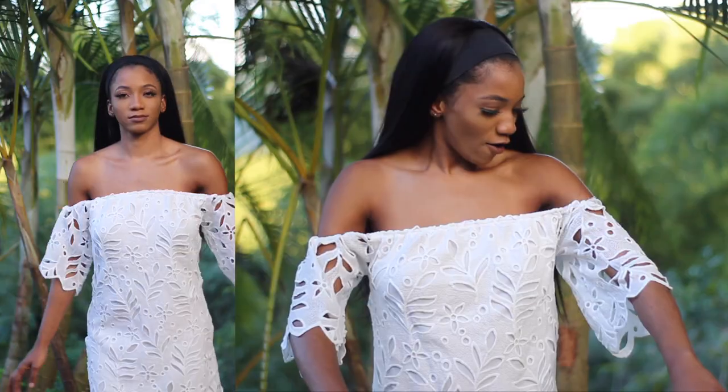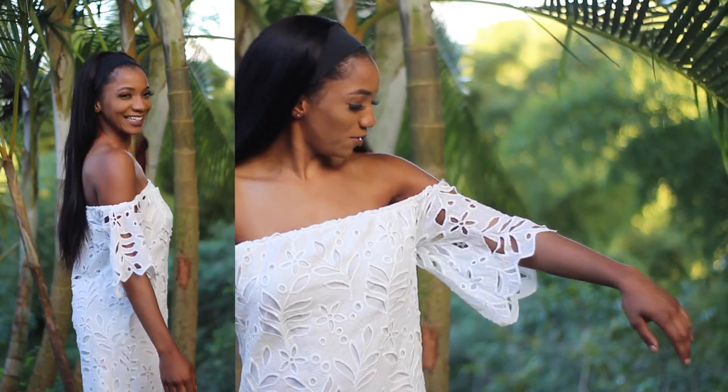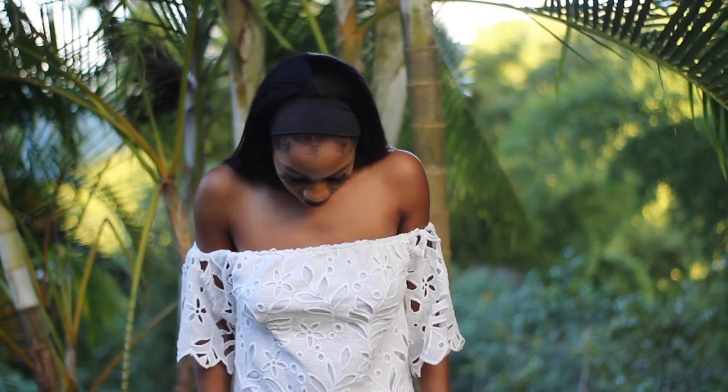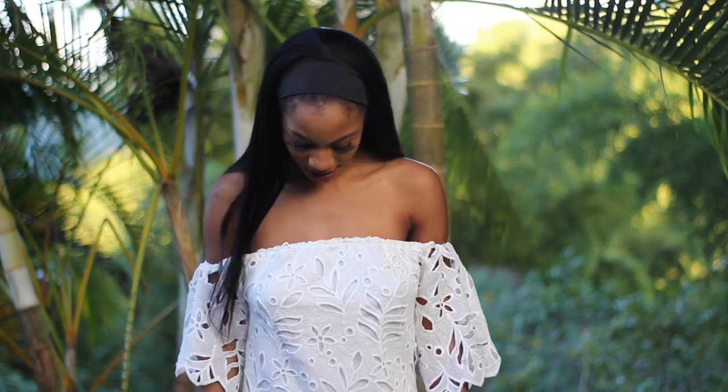This first dress is giving me old lady vibes — old-school Christian girl energy. It's not my style, to be honest. I love the design, and the arms are cute with the cut-out, but it could have been way tighter on me. It's really big — it looks like a nightgown you would wear to bed. It's white, very loose, and just really big on me.